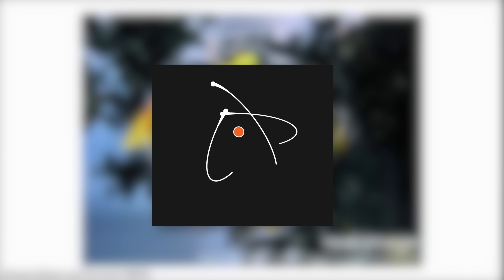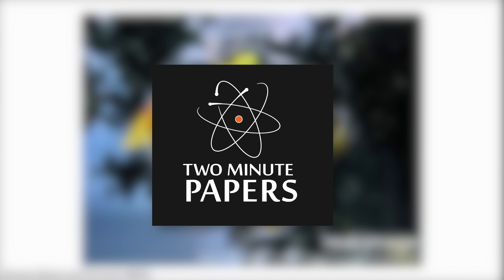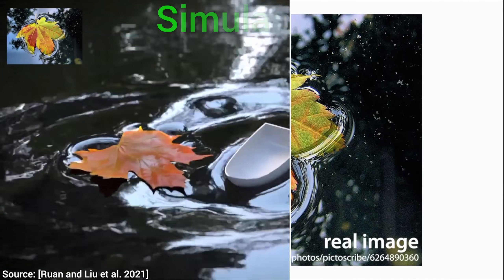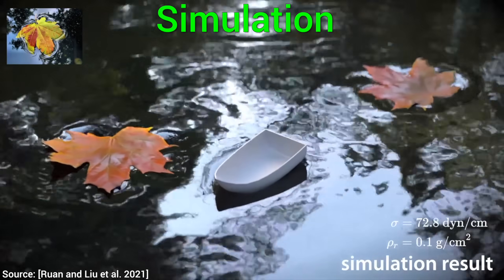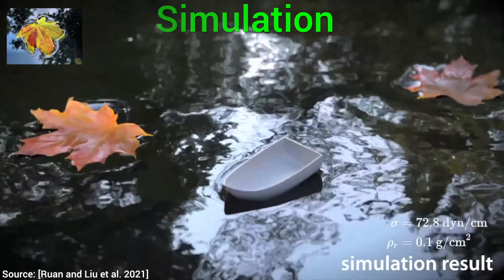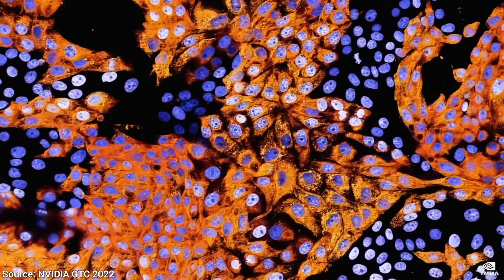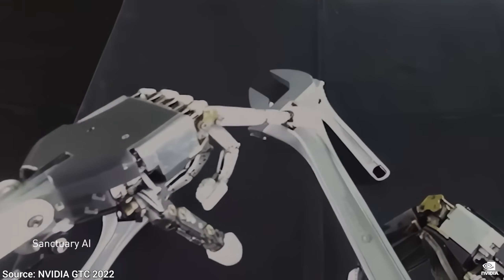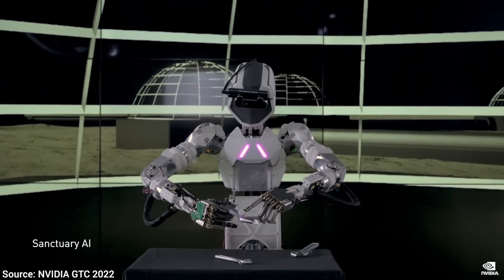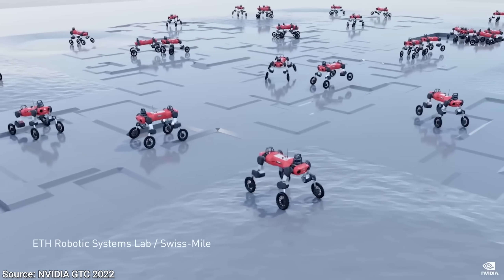Dear Fellow Scholars, this is Two Minute Papers with Dr. Károly Zsolnai-Fehér. Today, we are going to see that the research papers you see here in these videos are real — so real that a ton of them are already seeing use in Nvidia's AI projects, some of which are so advanced they seem to be straight out of a science fiction movie, and even more of them are coming.